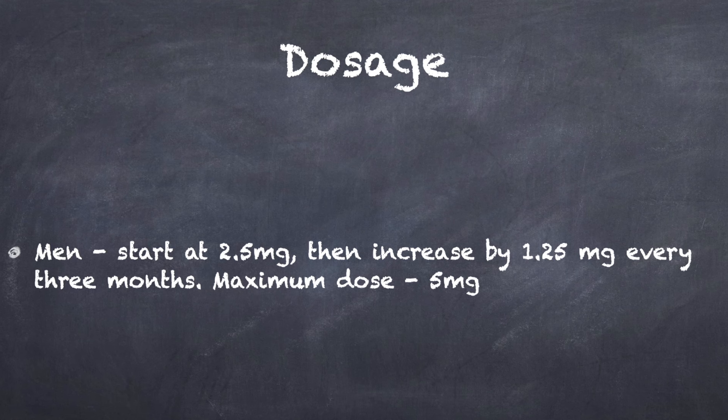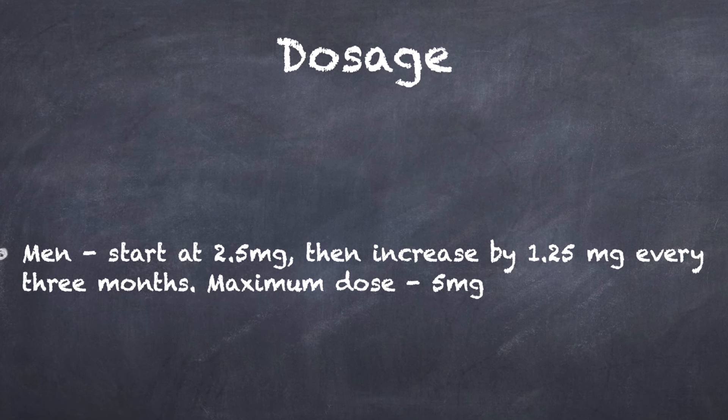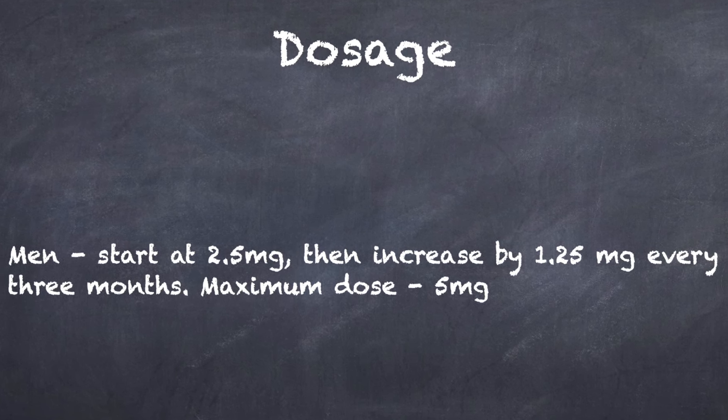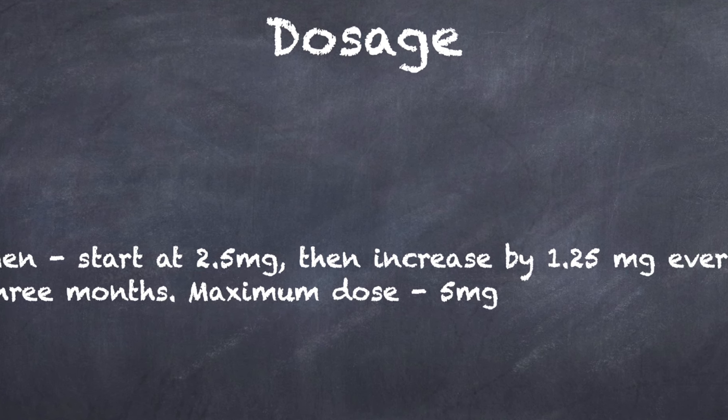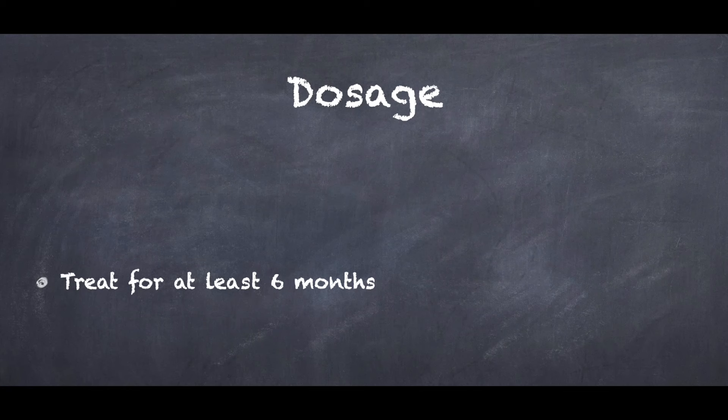In males, we can start at a dose of 2.5 mg a day, followed by 1.25 mg increments every three months depending on response and tolerability, up to a maximum dose of 5 mg a day. Lower starting doses may need to be considered for those aged 12 to 17 years. Usually about six months of treatment is required for any cosmetic response. With regards to duration of treatment in patients with chronic hair loss conditions, low-dose oral minoxidil may need to be used indefinitely — otherwise any improvement in hair density may be lost within a few months of discontinuation.